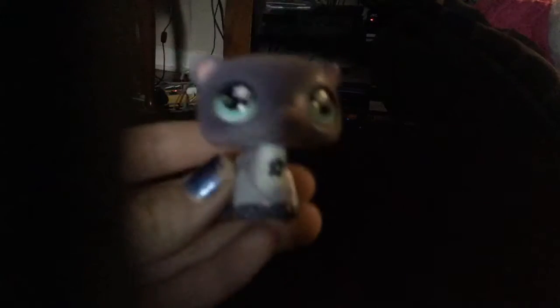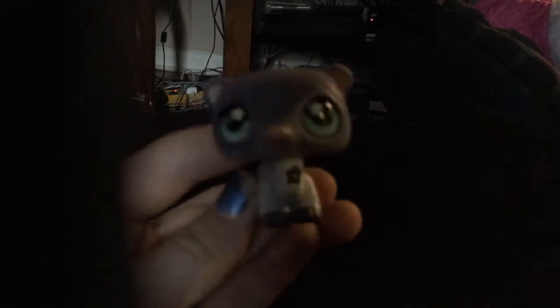Next, I have this cute ferret. She is a real LPS, and she has a hole too.